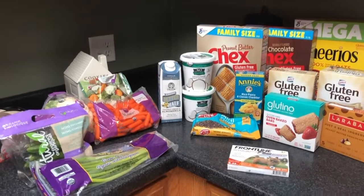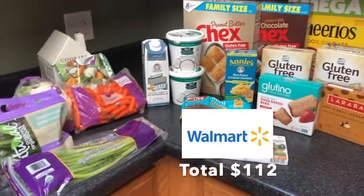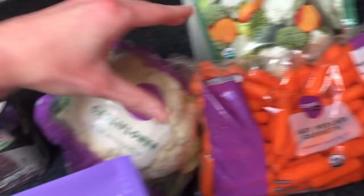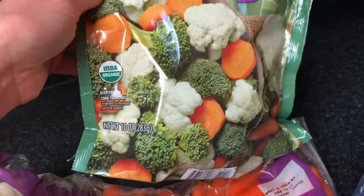It's a couple days later and this is my Walmart order — it was $112. So we got some organic green onions, organic mini cucumbers, organic cauliflower, organic baby carrots, and organic frozen vegetables.